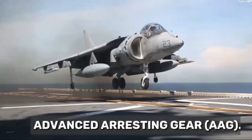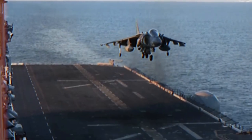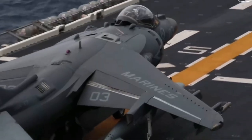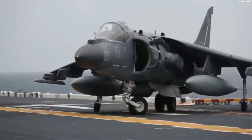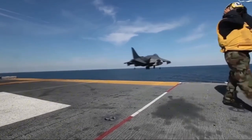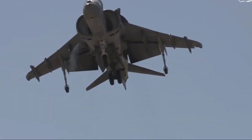On the other end, aircraft land using an Advanced Arresting Gear (AAG) system. When an aircraft lands, it deploys a tail hook that catches one of the arresting wires stretched across the deck. The AAG system then absorbs the kinetic energy, bringing the aircraft to a complete stop in a short distance — allowing for safer and more efficient recovery of aircraft even in challenging weather conditions.